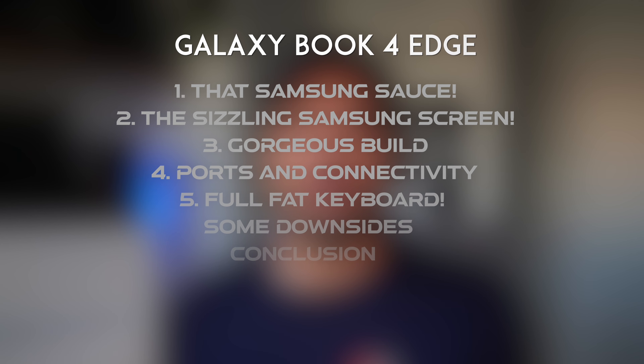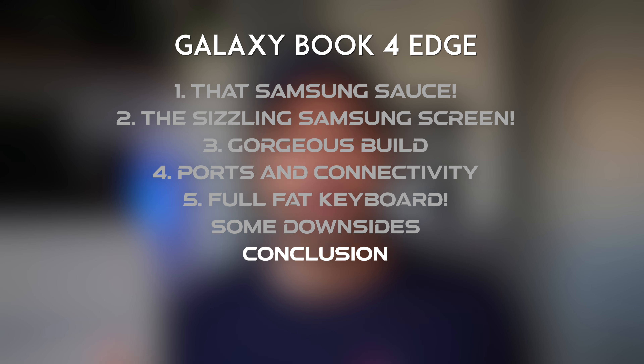So that is one reason I cannot move to this laptop full-time. I'd love to switch to this — it's a beautiful laptop. But the lack of that software, yes, the ecosystem lock-in is real, as I said in the beginning, prevents me from moving to it. But this is a fantastic laptop if you want Windows, and if you have a Samsung device, definitely check it out.